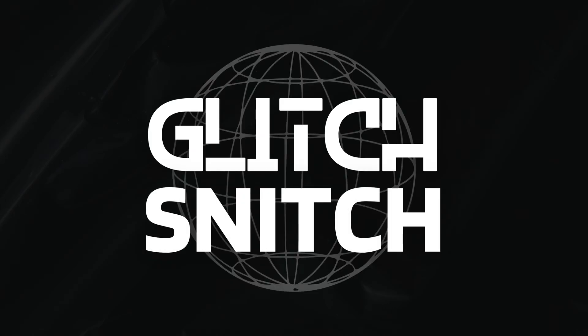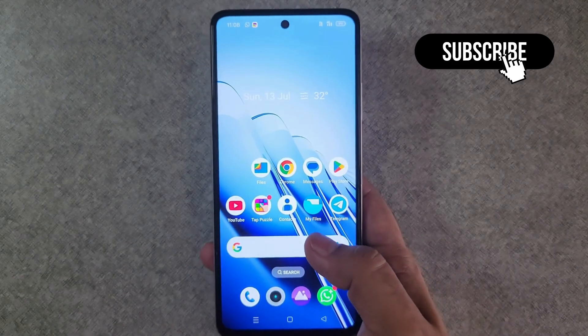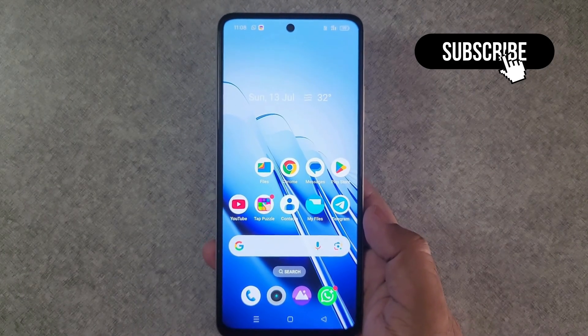Hi guys, welcome to Glitch Snitch. In this video we'll show you what to do if the volume level keeps going up and down on your Redmi phone for no reason.